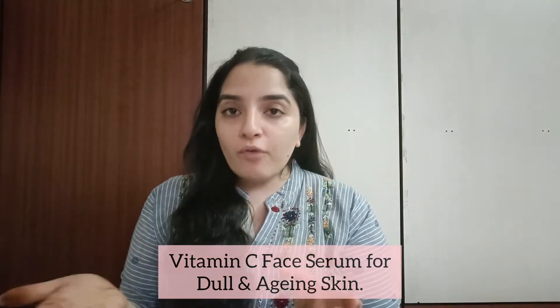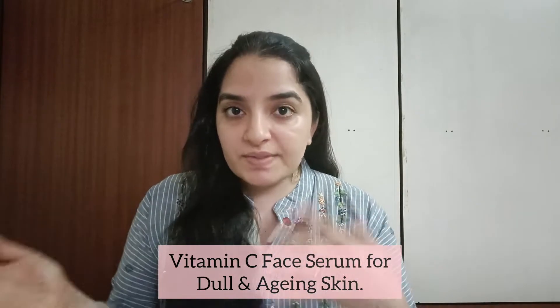Hello guys and welcome back to my channel. Today I have brought to you another vitamin C serum — this is the Daughter Earth vitamin C. It has 20% vitamin C with turmeric, and it is a glow serum.